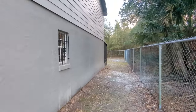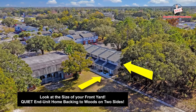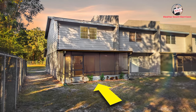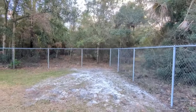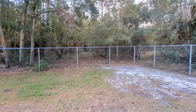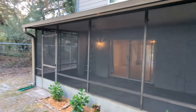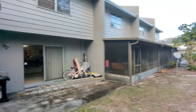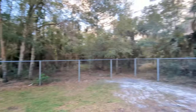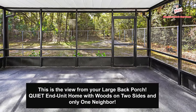Everything's been renovated here — got a brand new roof. A lot of times when you're renting an apartment you feel like your neighbors are right on top of you. Well right now your neighbors are the squirrels, and they are right on top of you as far as the eye can see. You've got a huge back porch with a beautiful view — just a couple of units back here.